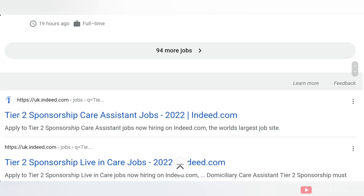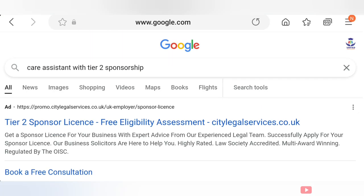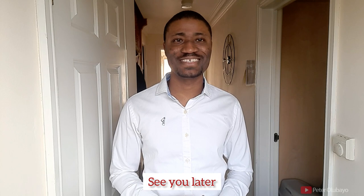All the best in all your endeavors. Thank you so much for watching. Don't be discouraged even if you receive some negative messages — even doctors and nurses who have been on the shortage occupation list for a long time have to submit several applications these days. Use many of these websites, register on them, create an account, and set up job alerts. I am happy to be part of your success story. See you in the next video where I'm preparing interview tips for you — all the best, see you later, bye.